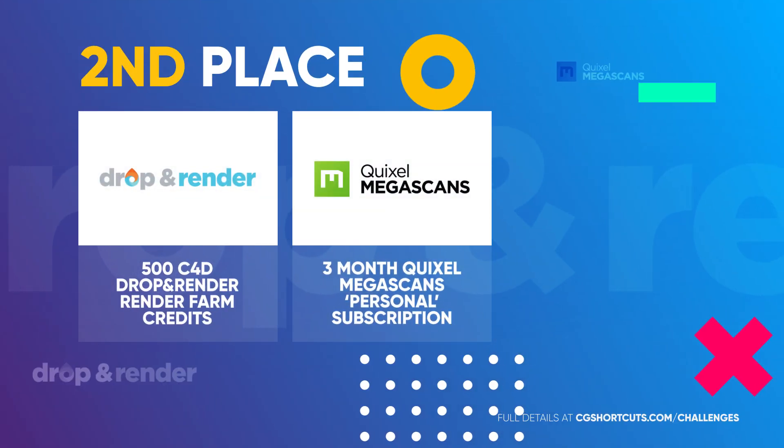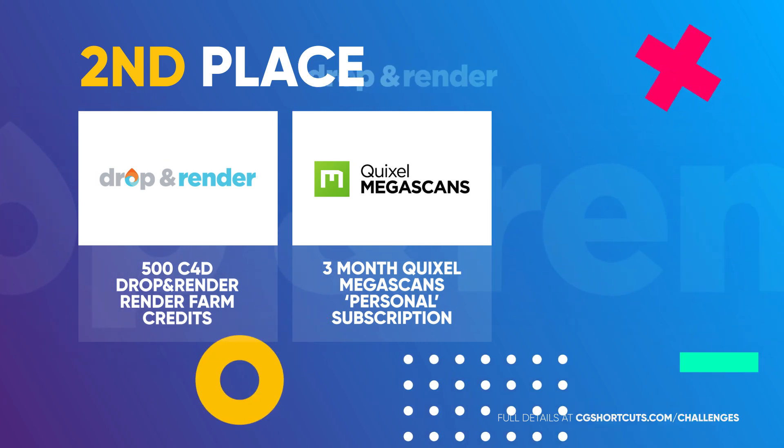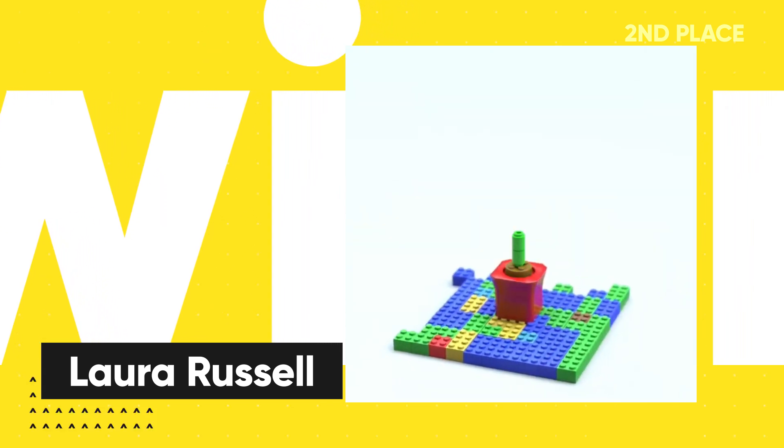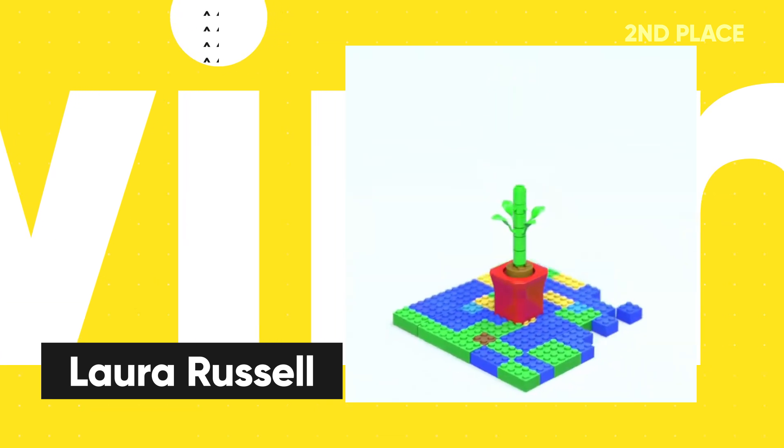In second place, winning the 500 Drop and Render Render Farm credits and a three-month Quixel Megascans subscription is Laura Russell with her Lego rose. Really cool concept and great animation, Laura. Bonus points for thinking out of the box. Nicely done.